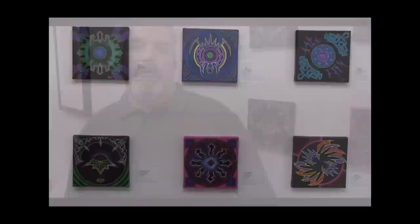Hi, my name is David Mell. I'm from Stratford, Connecticut. I'm a painter. I've been painting since about 2001, and these are my mandalas that I've been creating for about two years now.